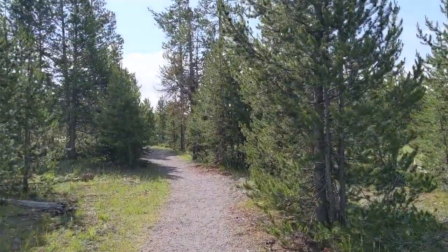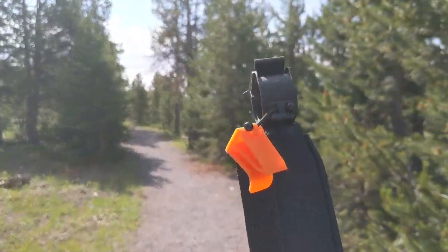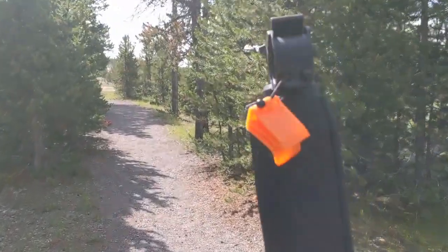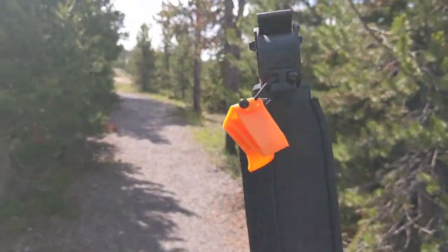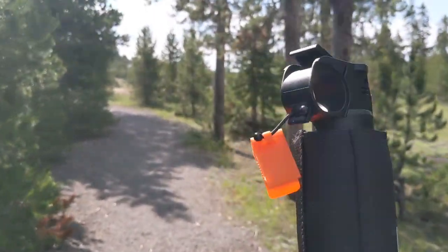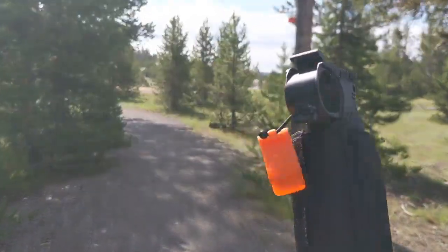And if you do come this way and take this little walk, I do suggest that you bring your bear spray with you. I always take the safety off, just in case, because if we do come across a bear all of a sudden, you don't want to be messing around trying to remove the safety so you can use the bear spray.